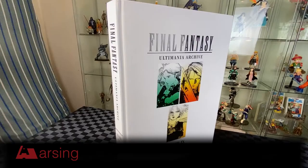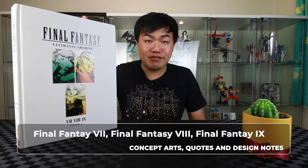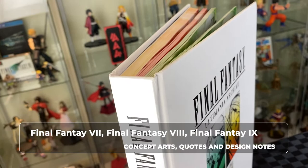Hi, we'll be looking at the Final Fantasy Ultimania Archive Vol. 2 today, which covers Final Fantasy 7, 8, and 9 — concept art, quotes, and other development notes. Alright, let's get into it.